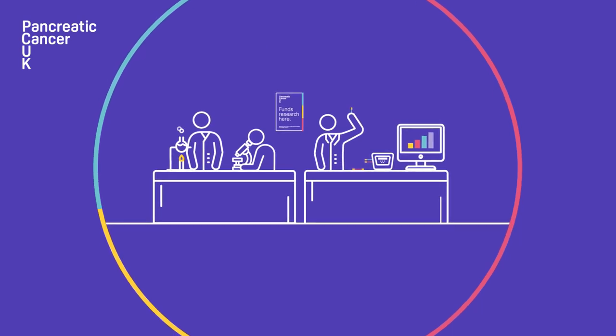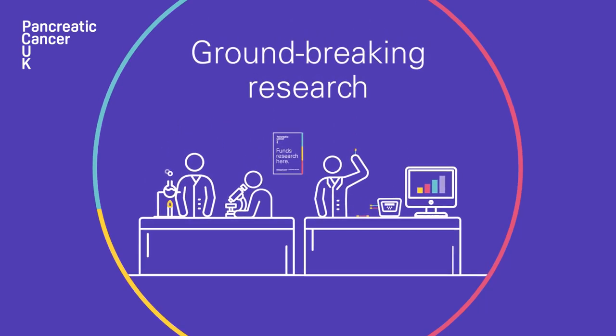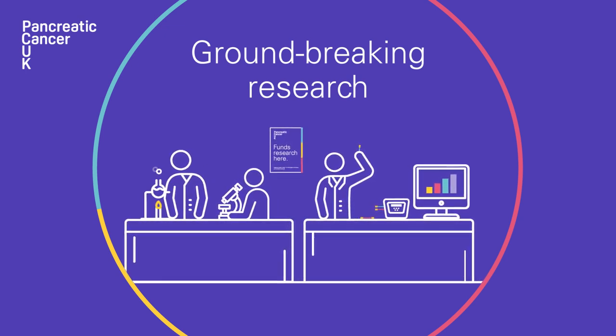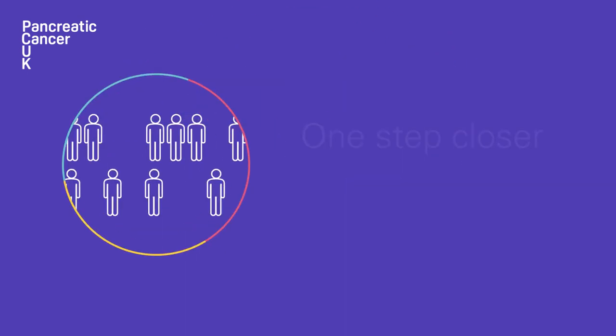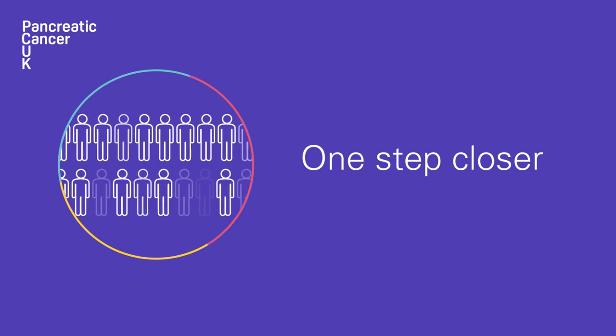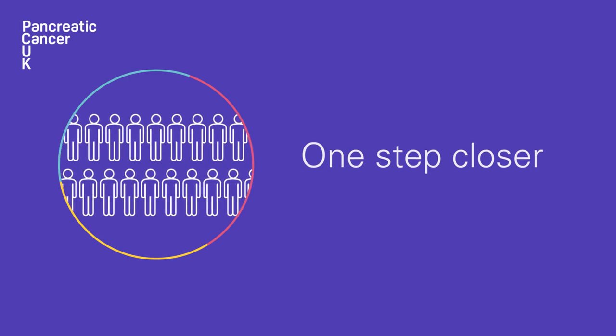Our researchers are pushing the boundaries of what's possible. This groundbreaking research builds on the success of previous work funded by Pancreatic Cancer UK to move us one step closer to putting a test for pancreatic cancer in the hands of GPs and saving thousands of lives every year.